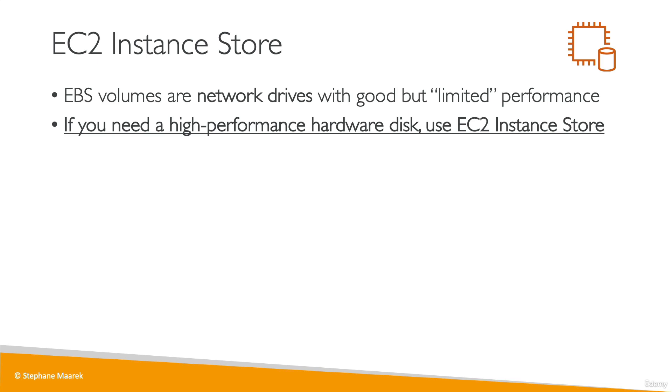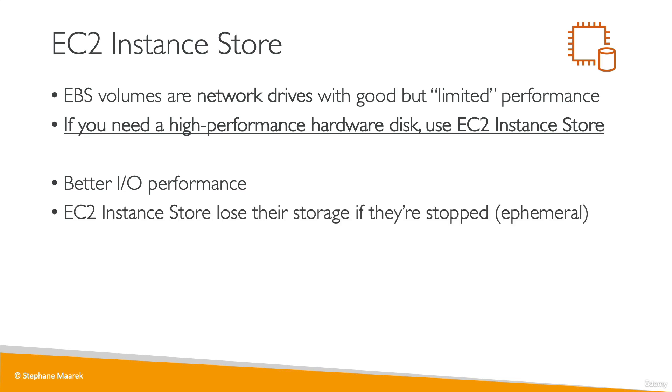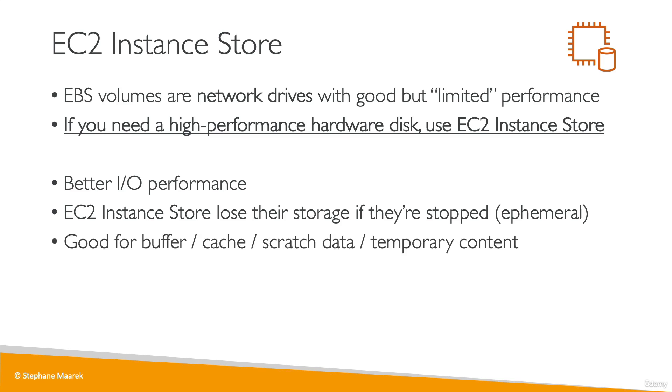EC2 instance store is used for better I/O performance and good throughput, making it a great choice when you want extremely high disk performance. The caveat is that if you stop or terminate your EC2 instance that has an instance store, the storage will be lost — it is called ephemeral storage, meaning it cannot be used as a durable long-term place to store data. Good use cases include buffers, caches, scratch data, or temporary content, but not for long-term storage. For long-term storage, EBS is a great choice.